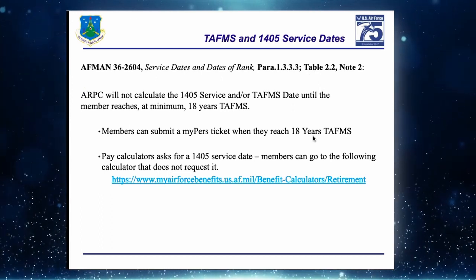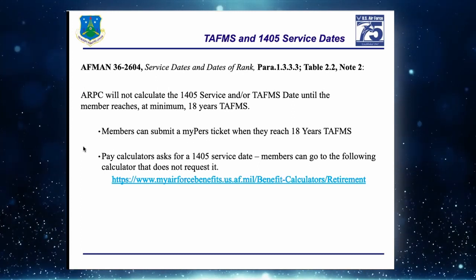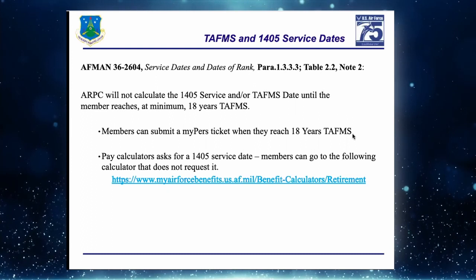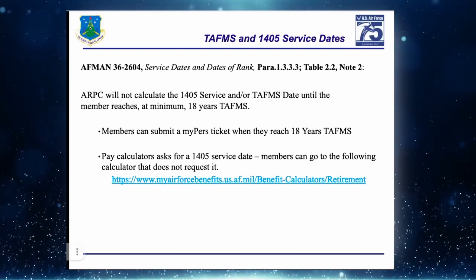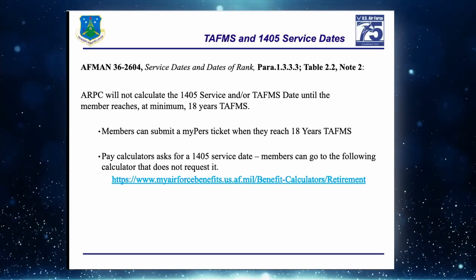Here at ARPC we do calculate the TAFMS date and the 1405 service date, but per AFMAN we will not do that until the member has 18 years of TAFMS.